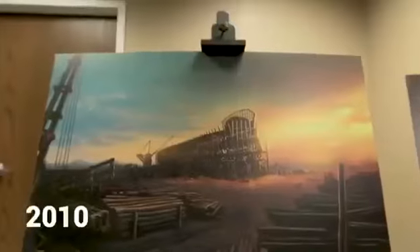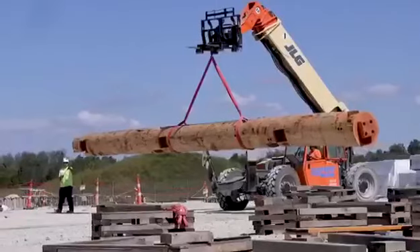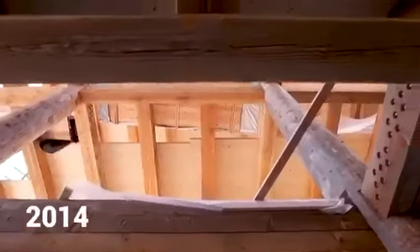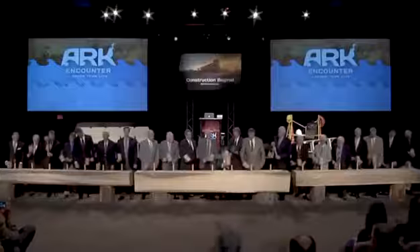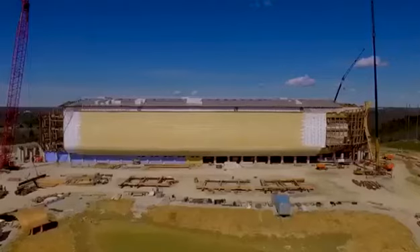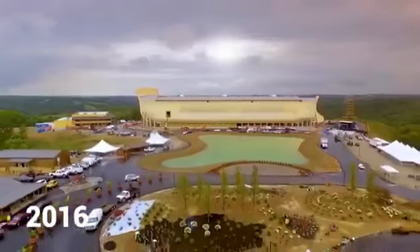In 2010, Answers in Genesis began designing the ark as a true timber frame structure. We also met with Amish carpenters who were willing to come and build the wooden structure for us. In May of 2014, we kicked off the building of the ark with a hammer and peg ceremony. In July 2015, the Amish carpenters began putting up the wooden structure. The ark was completed over the next 13 months, and we were able to open on July 7th, 2016.